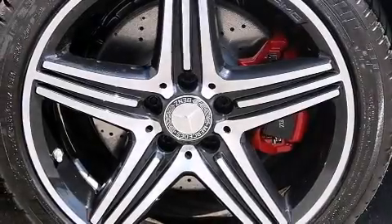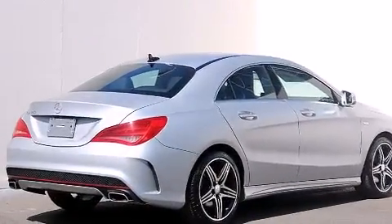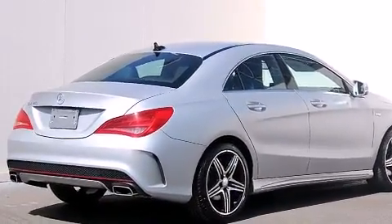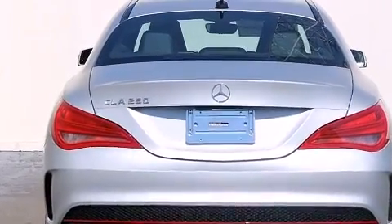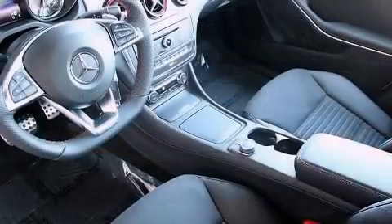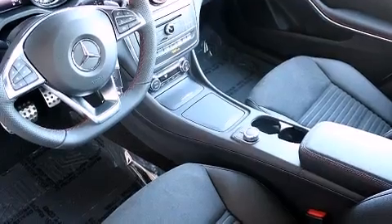Its top features and packages include the Premium One Package, a rear-view camera, keyless go, heated seats, a Harman Kardon audio system, XM satellite radio, a sport suspension, Xenon headlights, and blind spot assist.